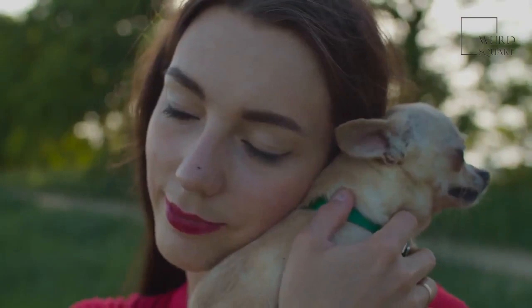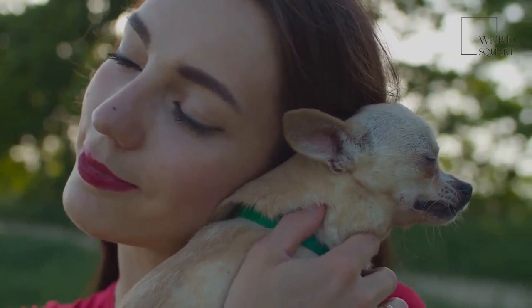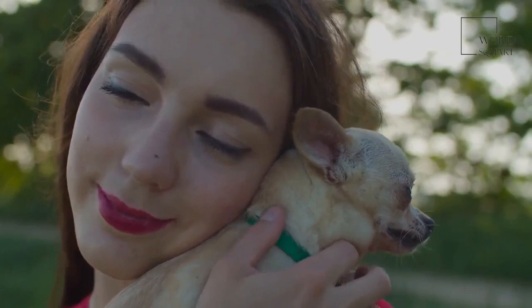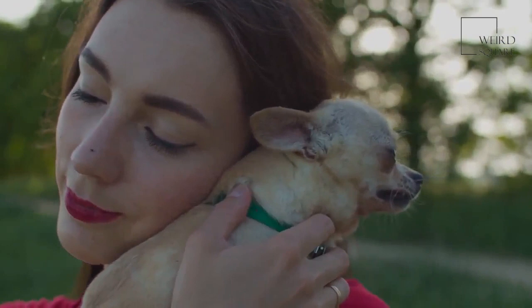Bloat is another potential issue to look out for with flat-coated retrievers. Bloat refers to a dog's stomach twisting on itself, which prevents the dog from being able to expel any air and causes their stomach to bloat up. The causes of bloat are not completely understood, but there is a connection between eating a large meal and exercising vigorously right after, so try to avoid this scenario with your dog. If you suspect your dog is suffering from bloat, seek veterinary care immediately.